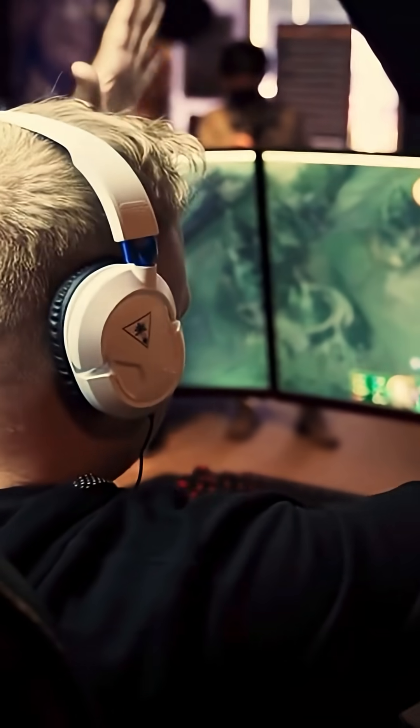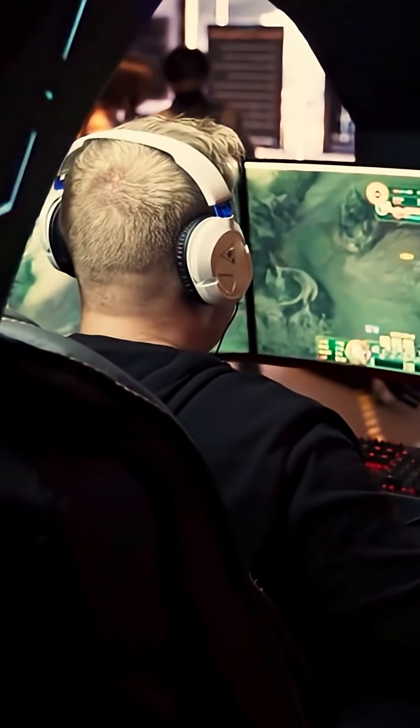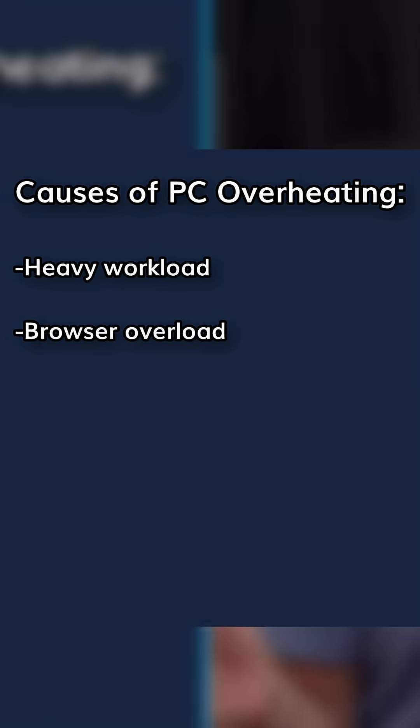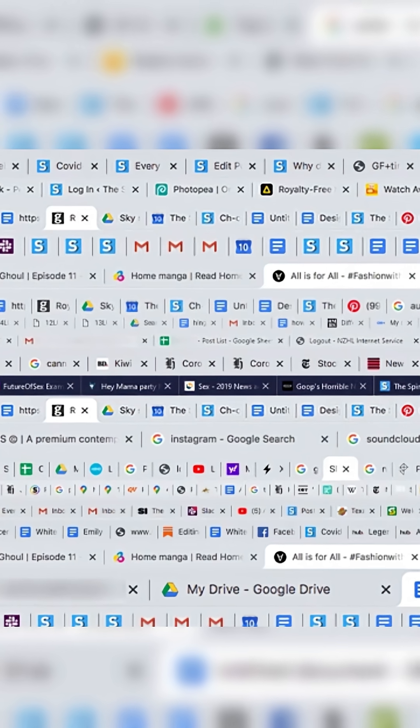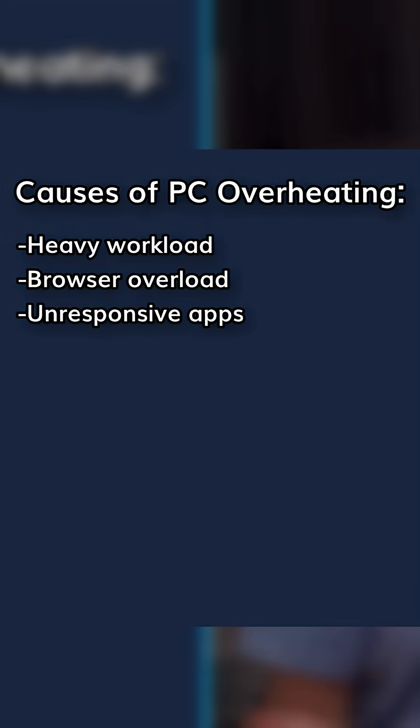Computers overheat for a variety of reasons — some are obvious, but others can be sneaky. Heavy workloads, for example: if you're running too many apps, gaming, and live streaming all at once, that puts a tax on your PC. Browser overload — having dozens of open tabs constrains system resources. Unresponsive apps: if you have crashed or frozen software, that's going to keep pushing the CPU up to 100%.